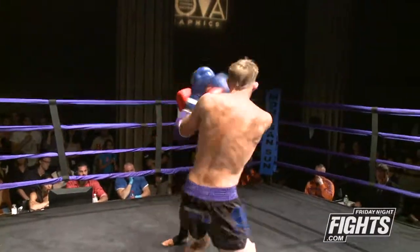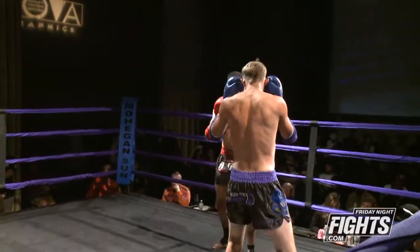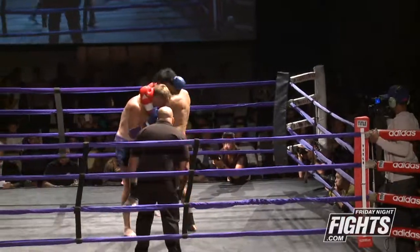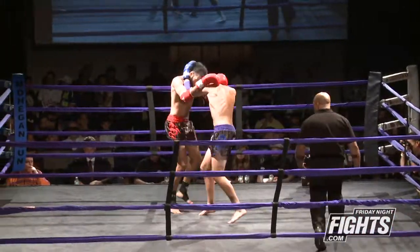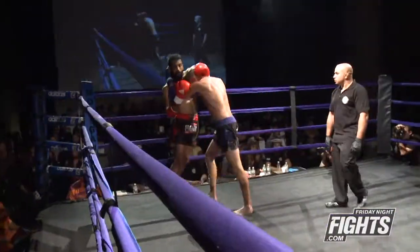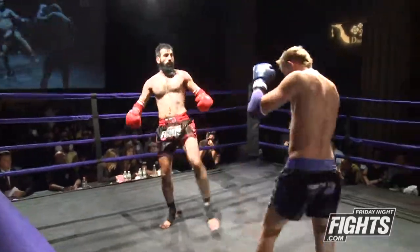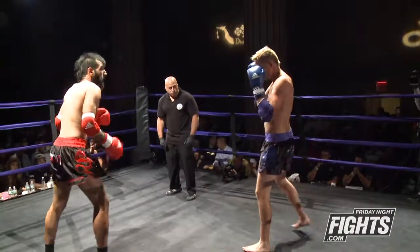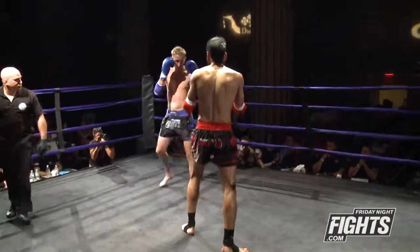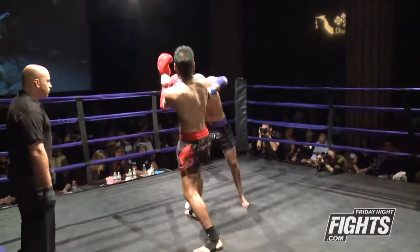Beautiful up top and down low again by Adam. Sonny going for the clinch right away. He's got good balance in the clinch, Sonny. Nice elbow there, good use of the elbow. Did you see that? Made a little distance. He came across with that right elbow beautifully. I really like to see fighters utilize the disengaging out of the clinch and use that second distance, whether it be an elbow or throwing a punch.